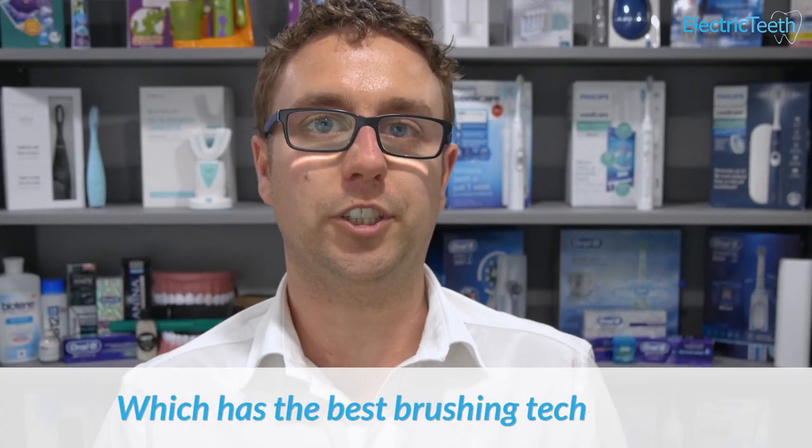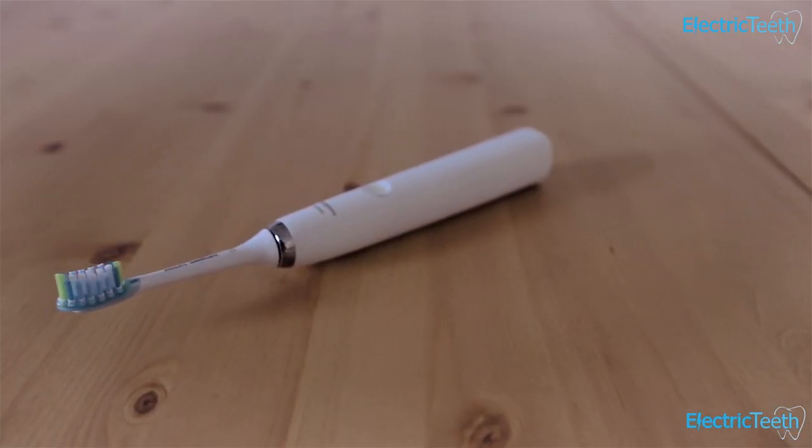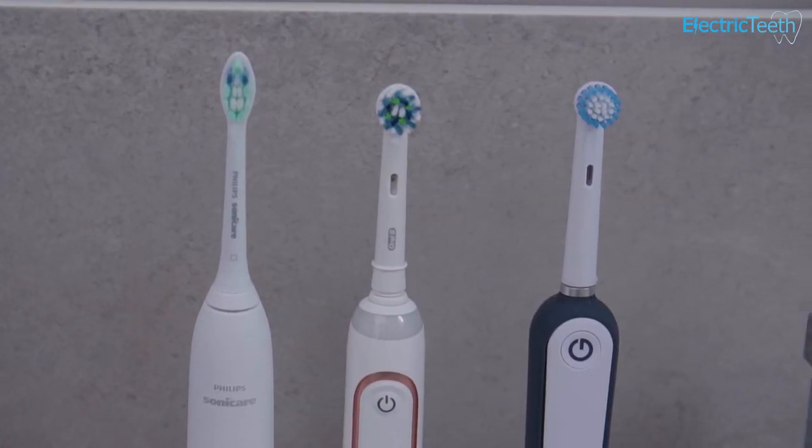Which has the best brushing technology? That goes to Oral-B. All of these brushes, when used correctly, will give you a very good standard of clean — and any electric toothbrush is a vast improvement over a manual one. But Oral-B has been shown in many studies to be clinically the best. The small round brush head allows you to move around the mouth with more ease, whereas the larger Sonicare heads can be more restrictive. Gobi also uses a small round head, so the ranking is: Oral-B, Gobi, Sonicare.